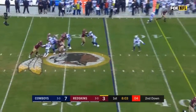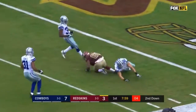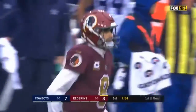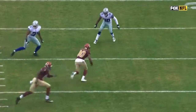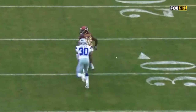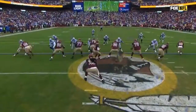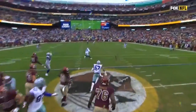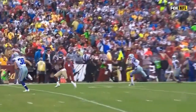Second down, blitz coming. Redskins pick it up — wide open! And inside the 20, down to the five. An excellent route by Jameson Crowder. He puts a move to the outside on Anthony Brown. This is an offense that has big-play ability under Jay Gruden, and they needed a big play here.